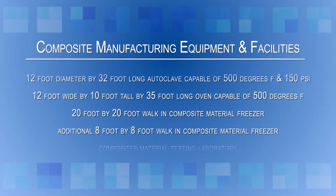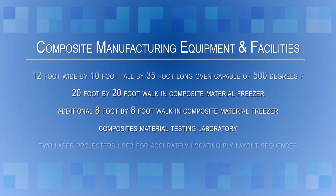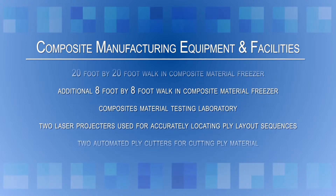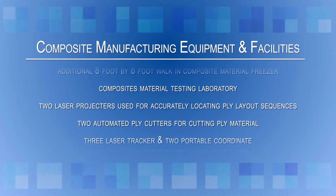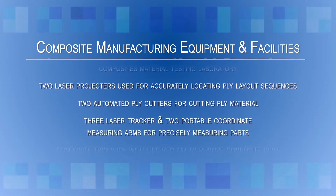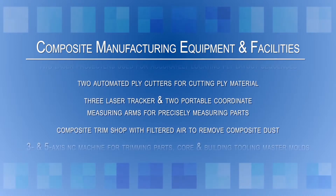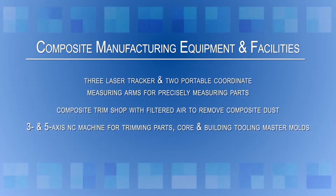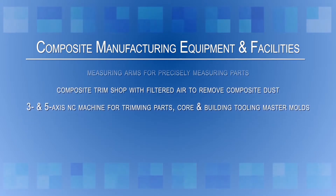A 20 foot by 20 foot walk-in composite material freezer and an additional 8 foot by 8 foot walk-in composite material freezer. A composites material testing laboratory. Two laser projectors used for accurately locating ply layout sequences. Two automated ply cutters for cutting ply material. Three laser trackers and two portable coordinate measuring arms for precisely measuring parts. A composite trim shop with filtered air to remove composite dust, and an Axis NC machine for trimming parts, core, and building tooling master molds.